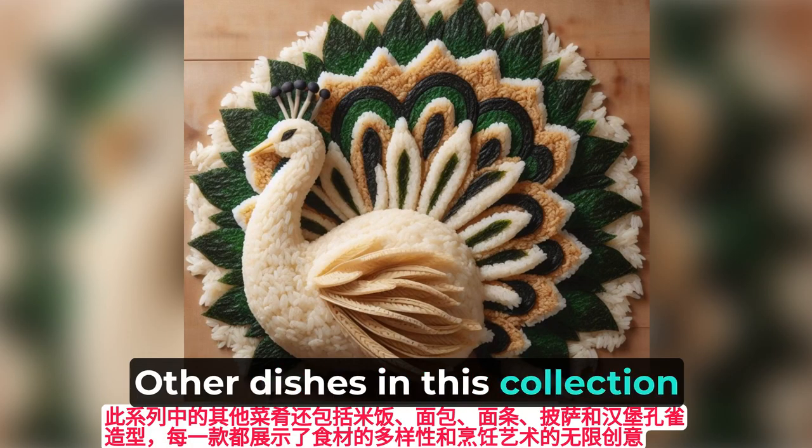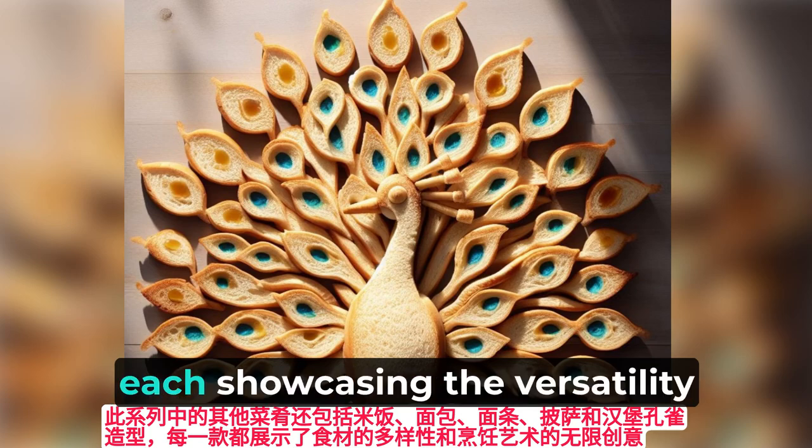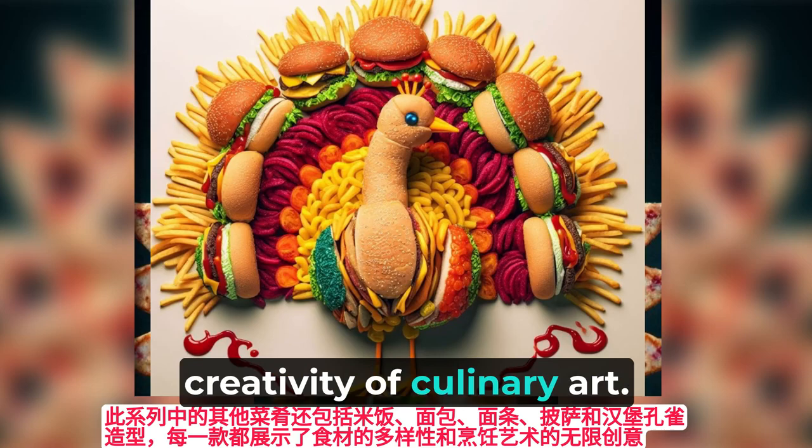Other dishes in this collection include rice, bread, noodle, pizza, and burger peacock sculptures, each showcasing the versatility of ingredients and the limitless creativity of culinary art.